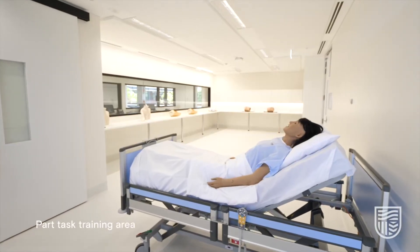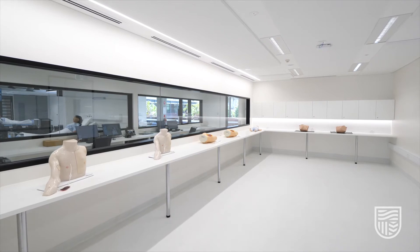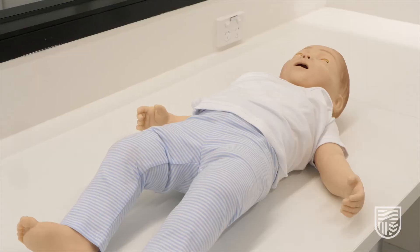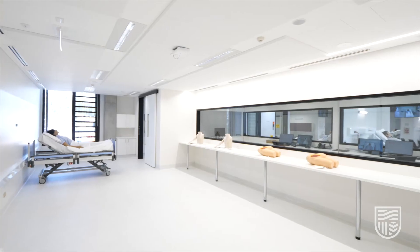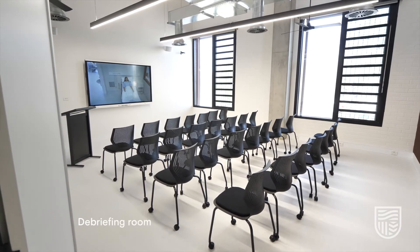This is the part task training area, which is where you'll use models of body parts to practice things like dressing a wound, giving injections, maintaining IV and central lines, doing CPR, and all the other nursing procedures nurses need to know.